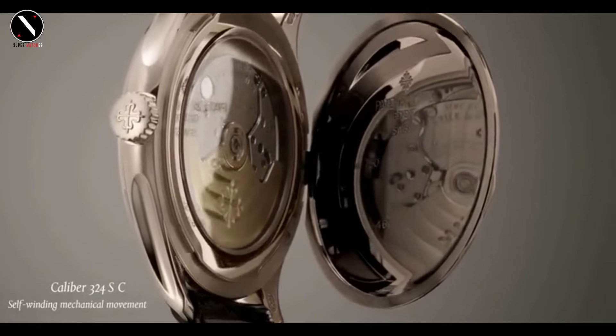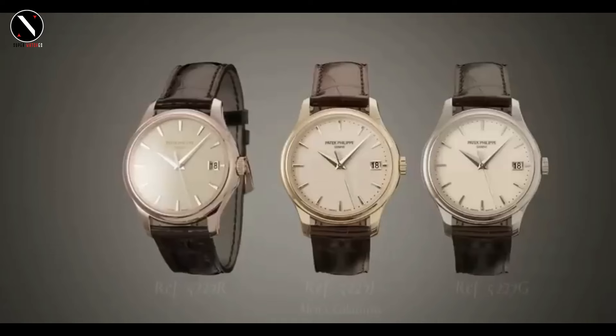Whether you're heading to a formal event or a business meeting, this is a watch that will never fail to impress.